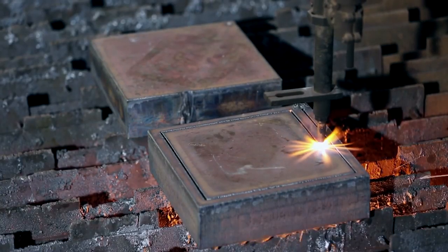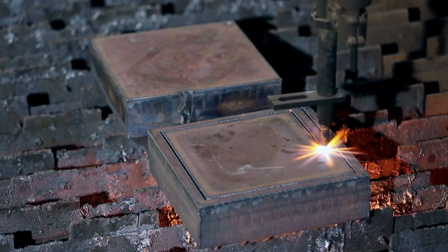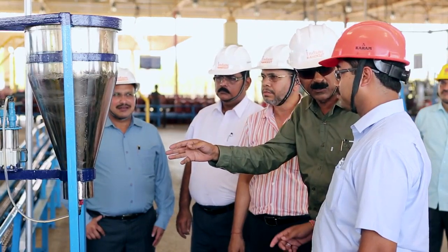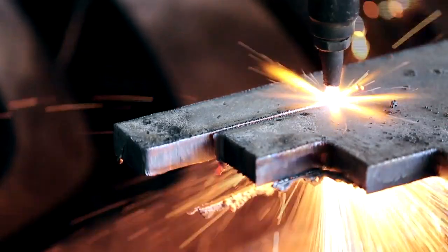Indane Nanocut provides a thermal efficiency much higher than that of normal LPG or other LPG based products. After extensive field trials and testing by various laboratories, Indane Nanocut has proven its superior performance.